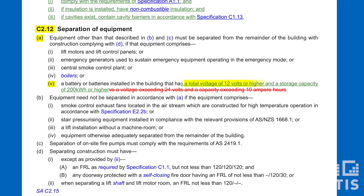This clause has remained unchanged since the BCA was introduced, but battery technology has advanced significantly since then and modern batteries don't pose the same risk. The draft changes for NCC 2019 reflect this by significantly increasing the battery capacity threshold to a total voltage of 12 volts or higher and a storage capacity of 200 kilowatt hours or higher.